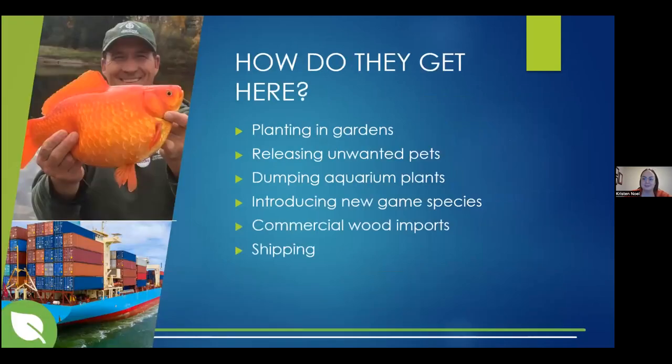Invasive species can get here a lot of different ways. Some of the more common ways include people planting them in their gardens, releasing unwanted pets like goldfish, dumping aquarium plants, introducing new game species, commercial wood imports, and international or inter-provincial shipping routes.